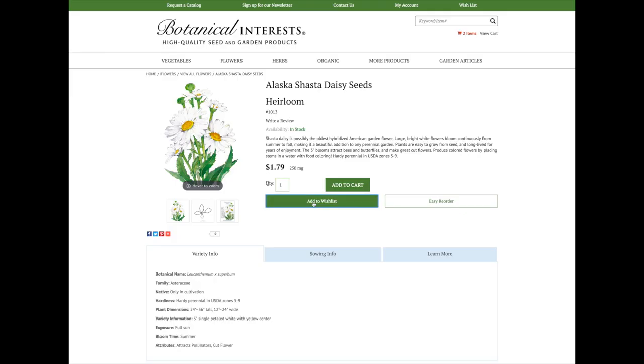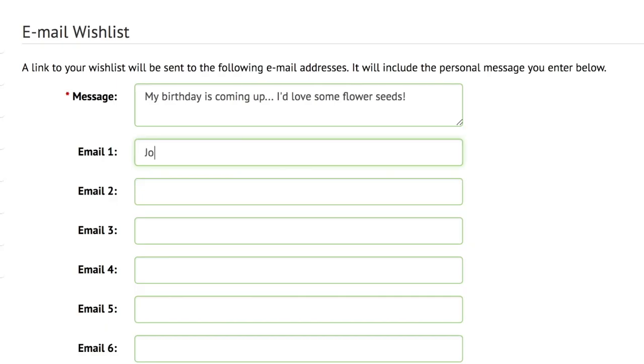Easily add products to your wish list to remind you what to sow, or share your list with family and friends for inspiration.